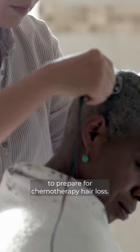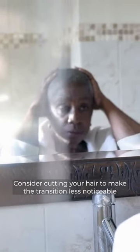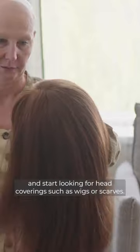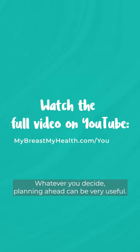There are things that we can do to prepare for chemotherapy hair loss. Consider cutting your hair to make the transition less noticeable, and start looking for head coverings such as wigs or scarves. Of course this is a personal choice, but whatever you decide, planning ahead can be very useful.